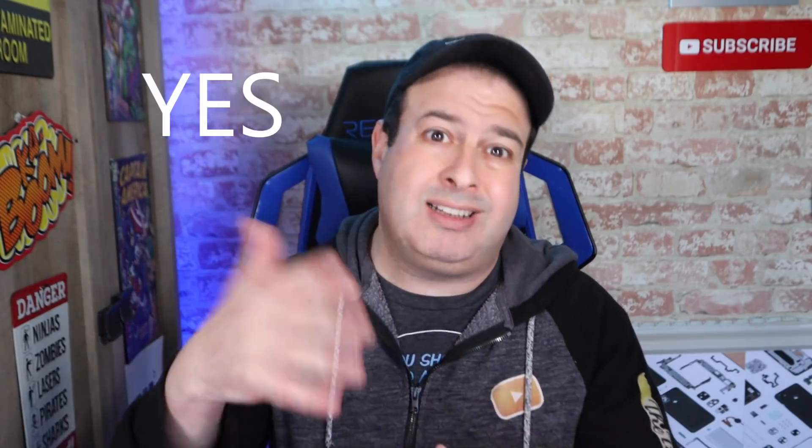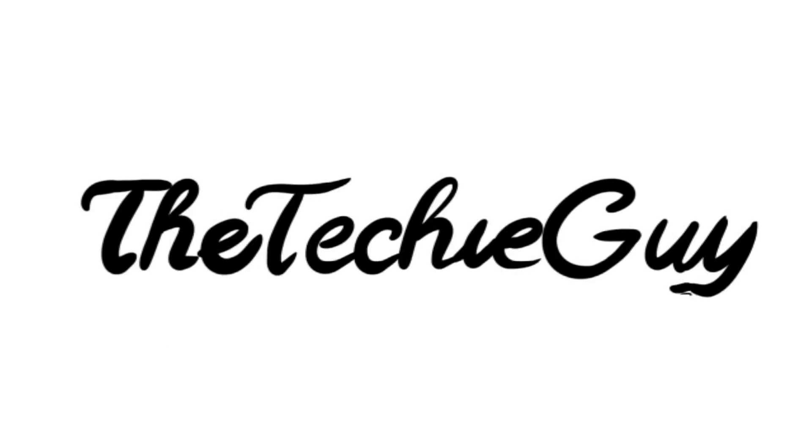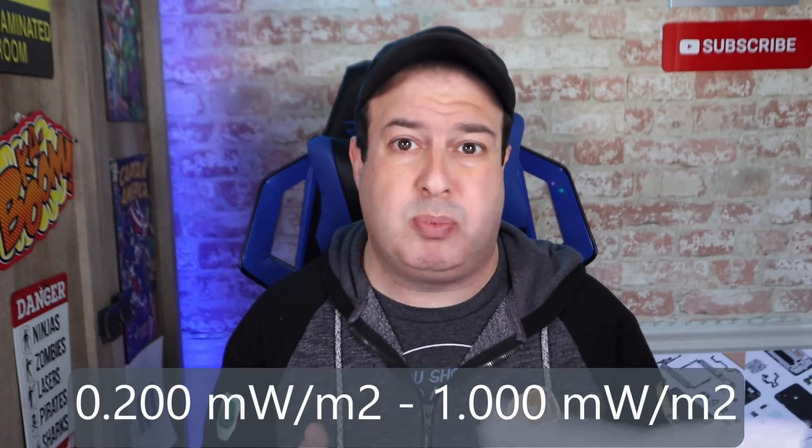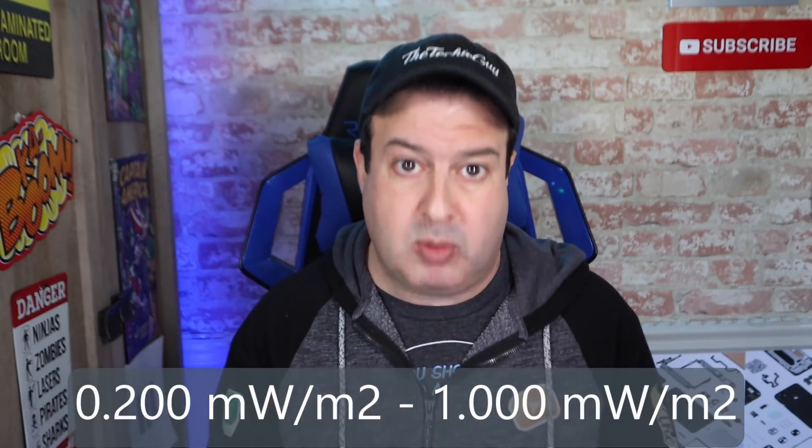So Wi-Fi falls into the non-ionizing EMFs and therefore it's safe, right? Well, yes and kind of no. I have this Tri-Field TF2 EMF tester and I'm going to show you the kind of EMFs that my Wi-Fi is spreading around my home. The manual says that absolute safe levels have not been established, which is kind of weird, but it also says that RF for you needs to stay around 0.2 milliwatts per meter square and 1 milliwatt per meter square.